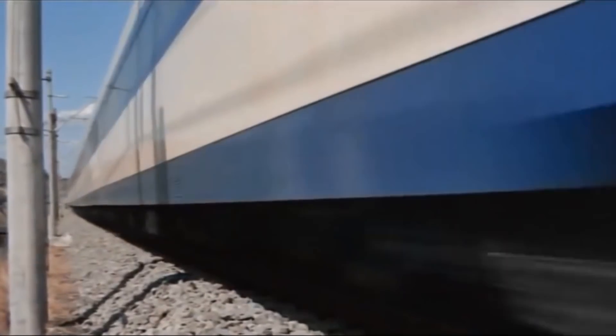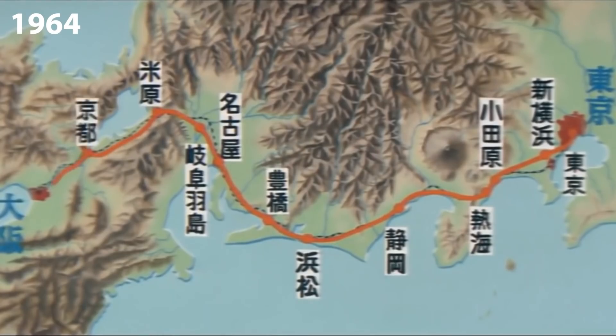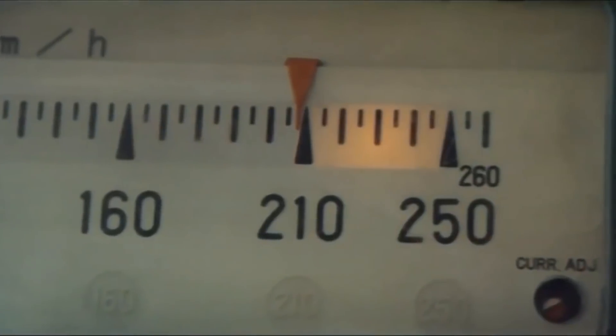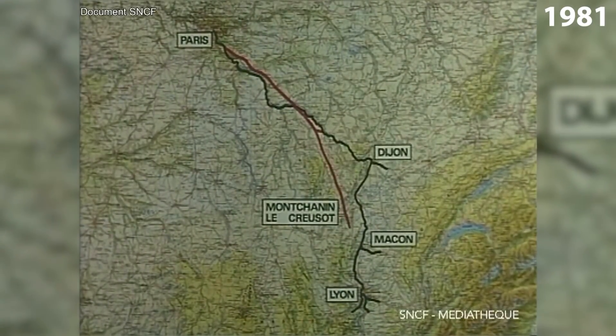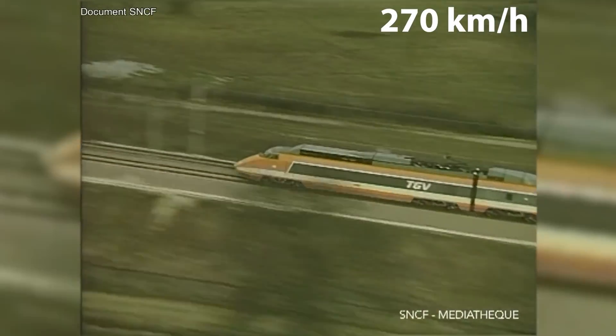If you regularly watch our videos, you already know that the high-speed rail revolution started in Japan in 1964. It was when a dedicated passenger line Tokaido-Osaka was opened for a speed up to 210 km per hour. The principle of separation of passenger and freight transport was followed by France with the opening of the railway line Paris-Lyon in 1981 for a speed up to 270 km per hour.